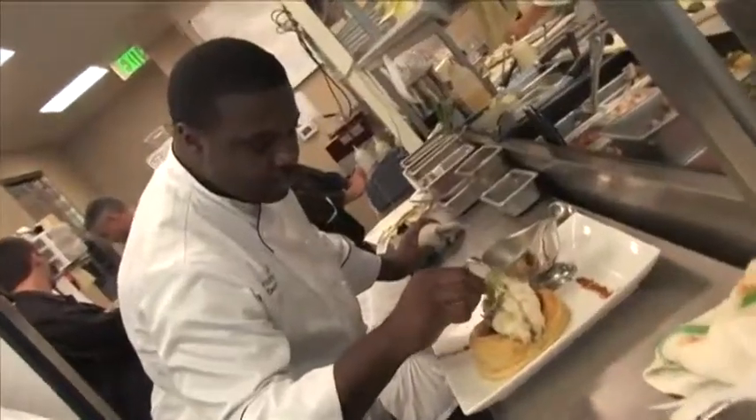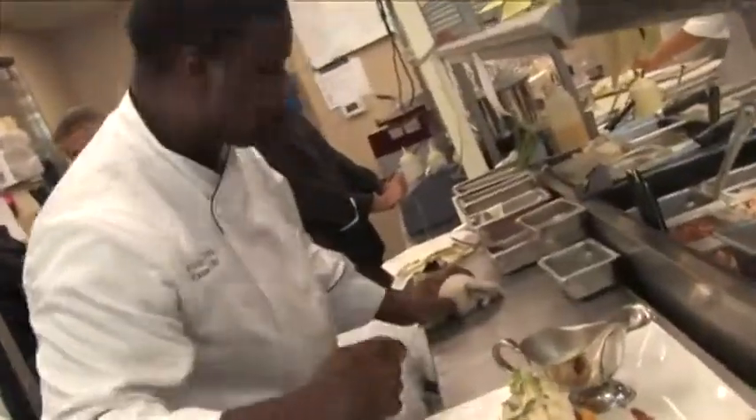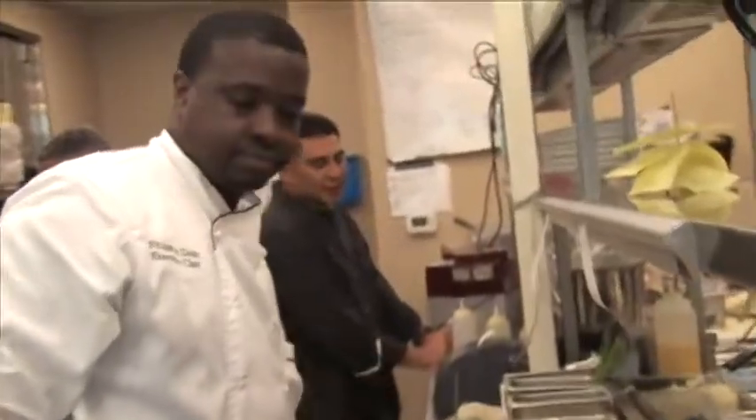The other thing that seems to make the Screen Door so popular? The food. It's food that hits home for everyone — it just brings back memories of home.